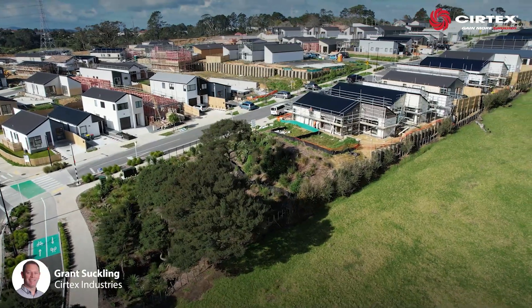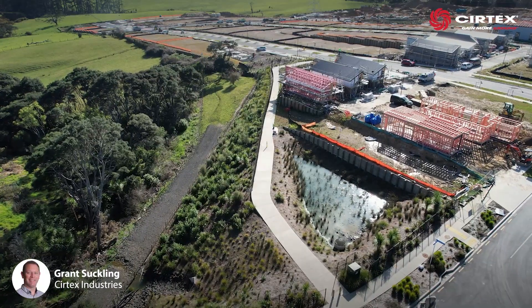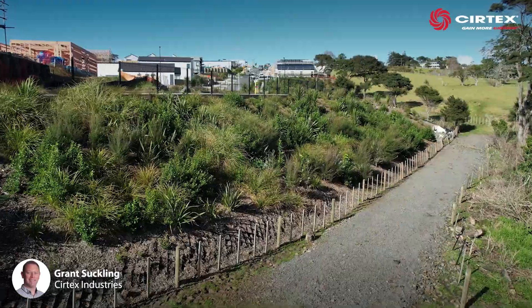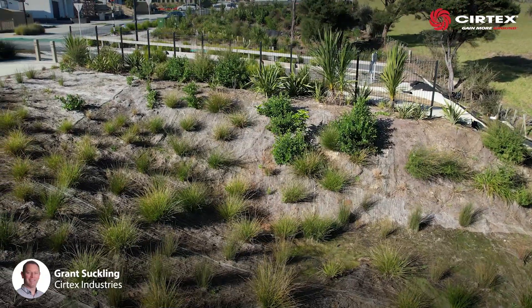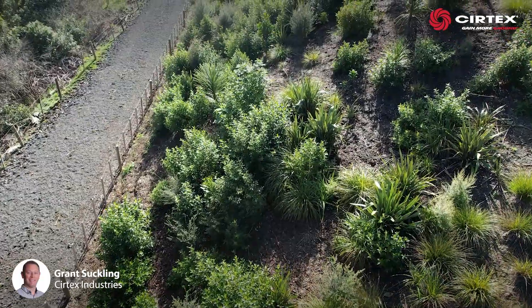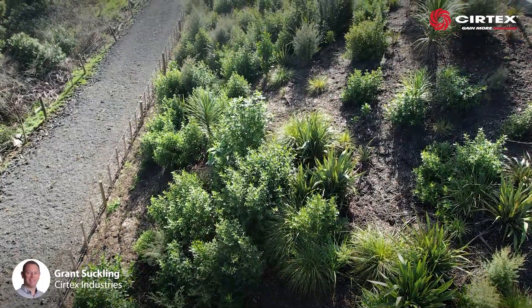To create the maximum amount of usable land, geogrid reinforced steep boundaries surround each level of housing. But with such steep slopes, Ross Reed contractors required a robust solution to prevent topsoil from eroding and new planting sliding off the face of the slope.